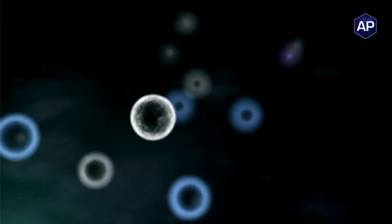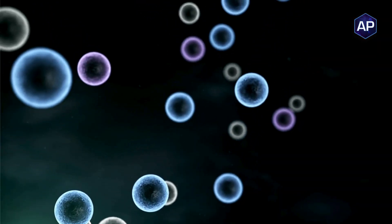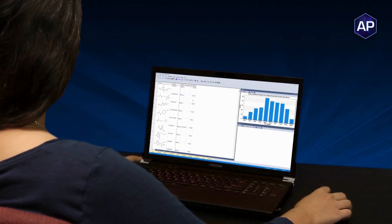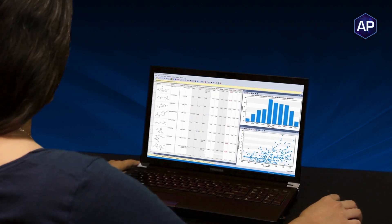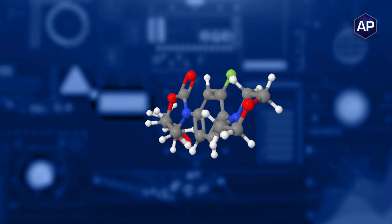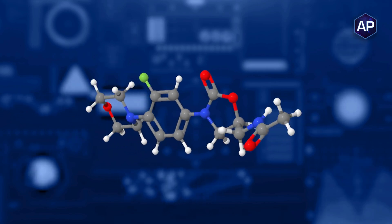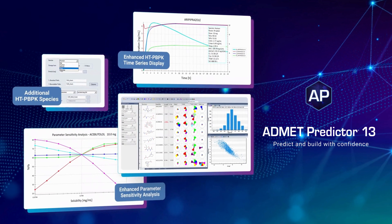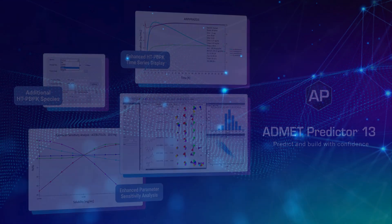Whether you are part of a biotech company wanting a first-to-advantage to increase your out-licensing success, or a large pharma company wishing to drive predictive excellence by leveraging novel machine learning HT-PPK integrated solutions across global teams, no other platform can provide this level of innovation and customization in your drug discovery environment.